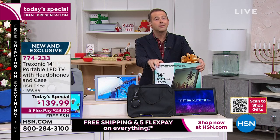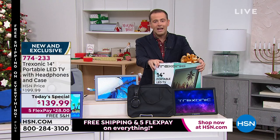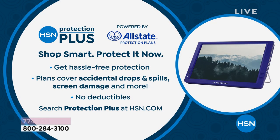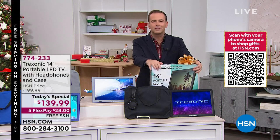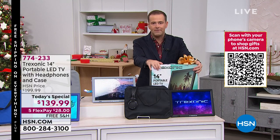Whether you're buying it for yourself or anybody else, definitely ask about HSN Protection Plus. We teamed up with Allstate because we know accidents happen. This is a way to make sure you're protected — drop, spill, screen damage, no deductibles. I don't like that word deductible. There will be no deductibles if you choose HSN Protection Plus.